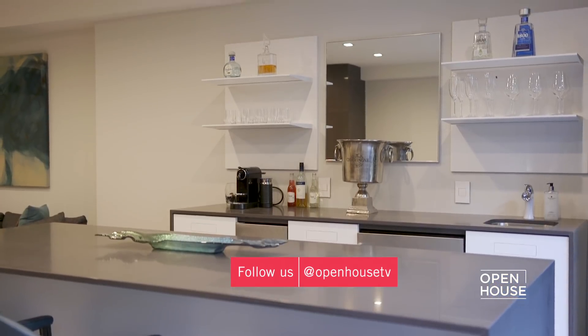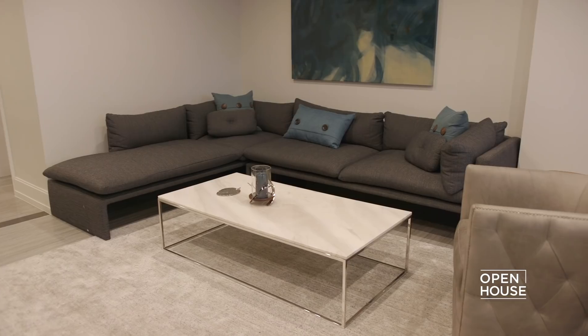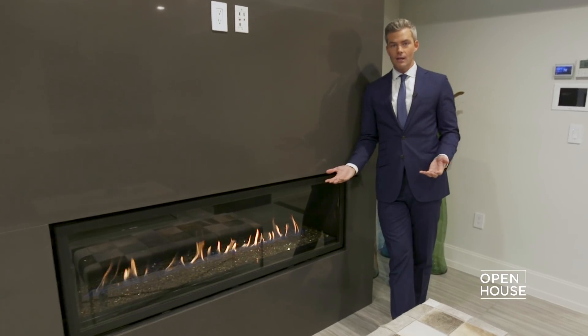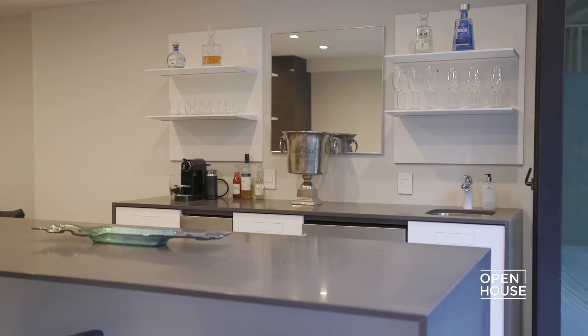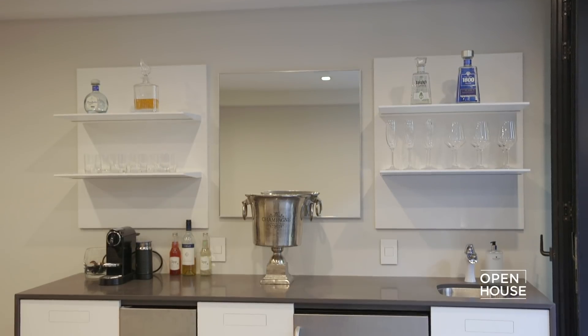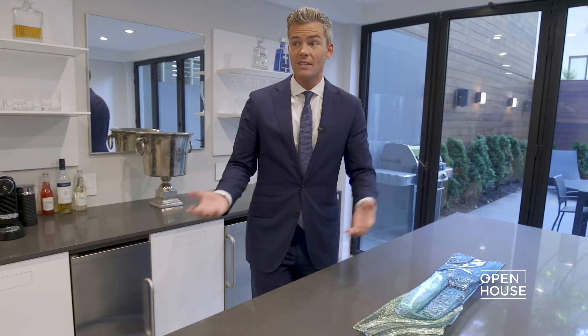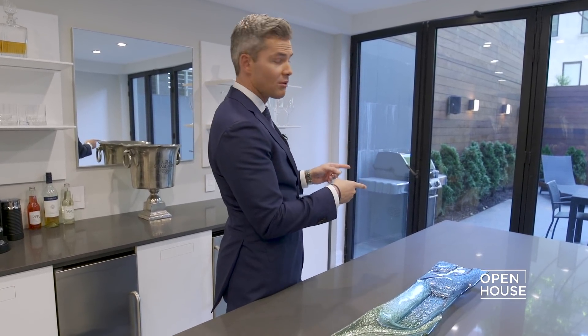Right now we're in what I like to call the receiving room. Wouldn't you want to be received and warm at the same time? So nice. And look at this — this isn't even your kitchen. This is your receiving wet bar. You can hang out here, mix some drinks before you take people upstairs or before you take them outside to your big, beautiful terrace.